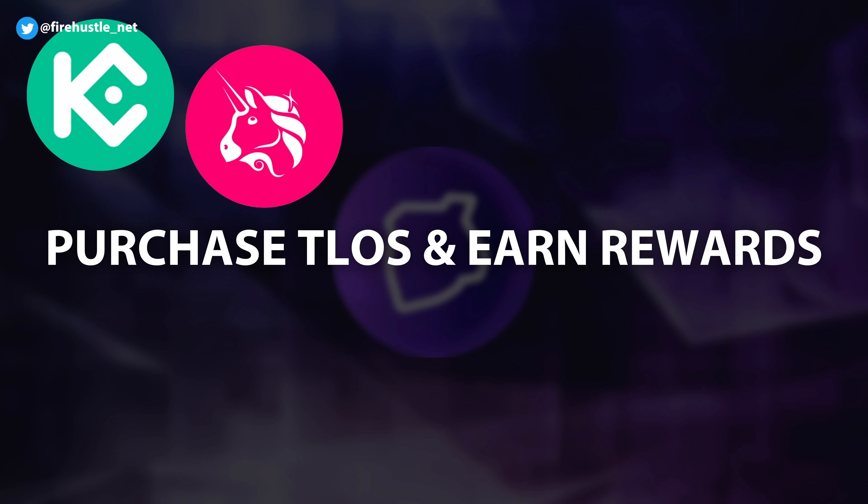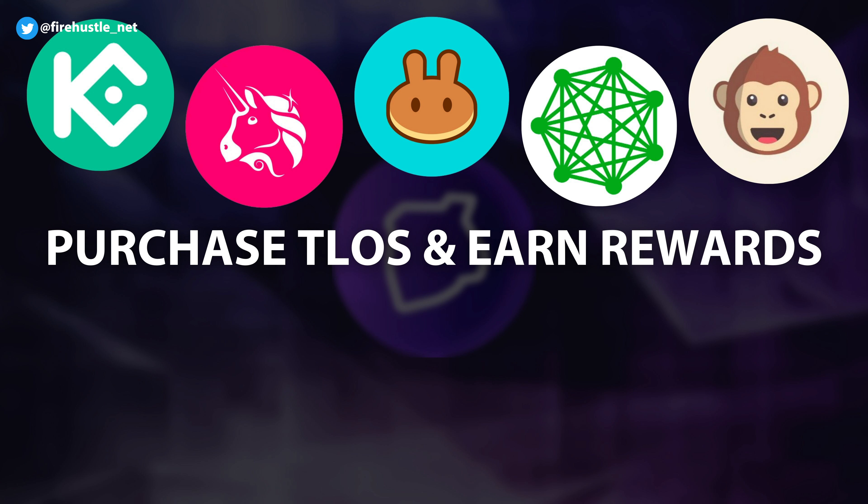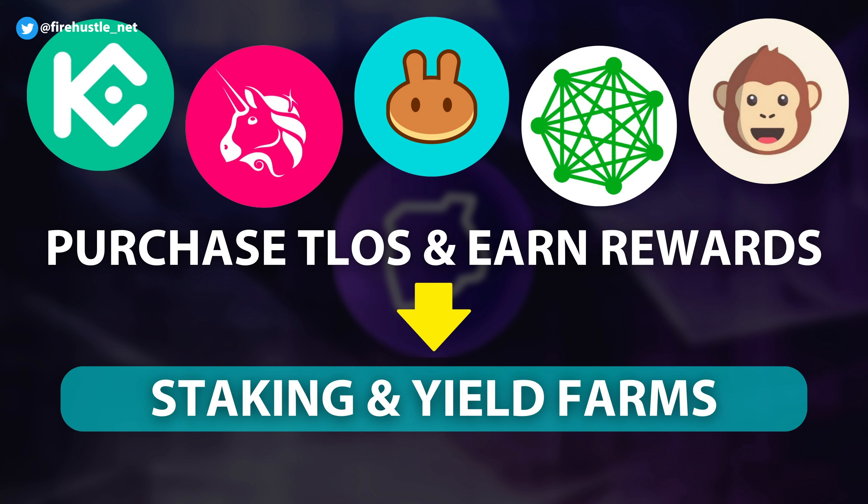Telos can be acquired through many popular exchanges like KuCoin, Uniswap, PancakeSwap, or even through a Simplex widget directly on the Telos website which accepts fiat payments. There's also the option to go through one of their partners called ApeSwap. These coins can then be used to earn rewards through staking and yield farming, and I'll talk about this more later on.